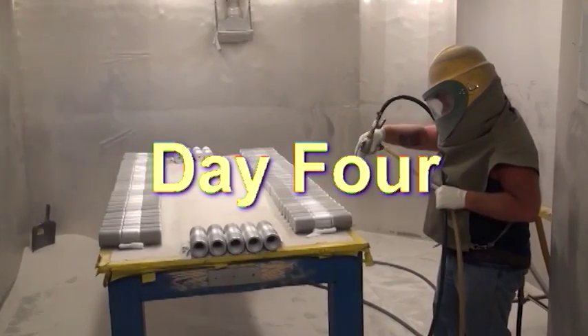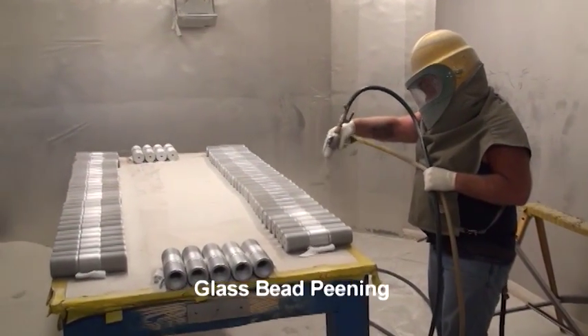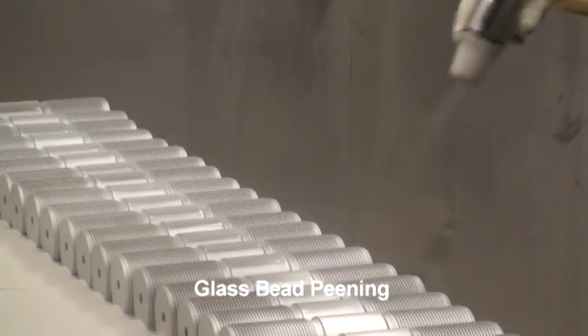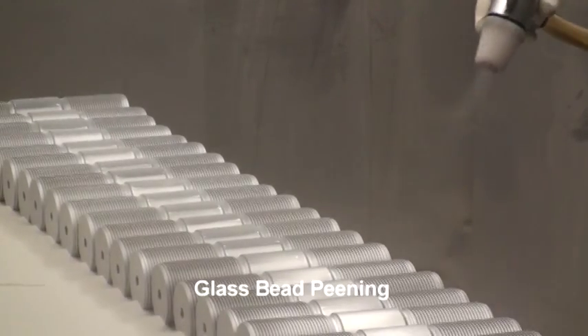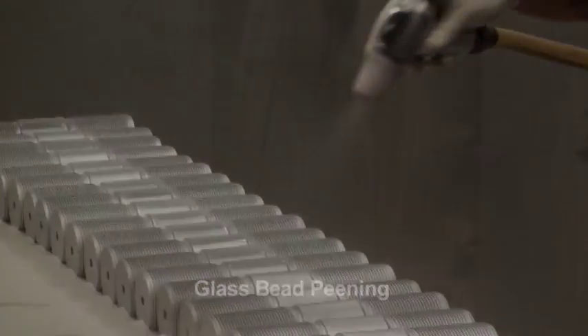When the IVD process is complete, the coated parts are removed from the rack, placed on a cart, and moved to the glass bead peen operation. Glass bead peening conditions the soft IVD deposit into a denser coating. The peening also confirms that the part has 100% adhesion.